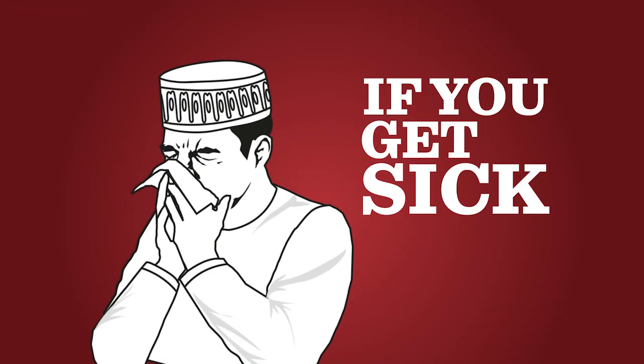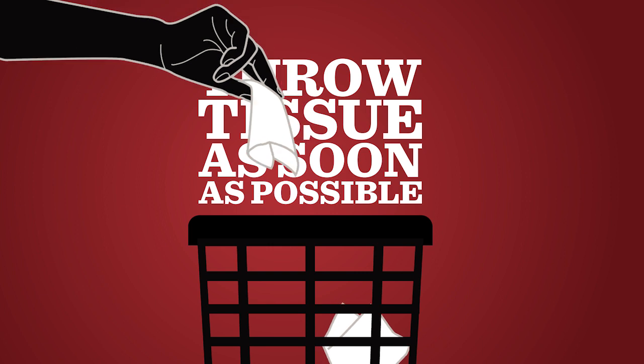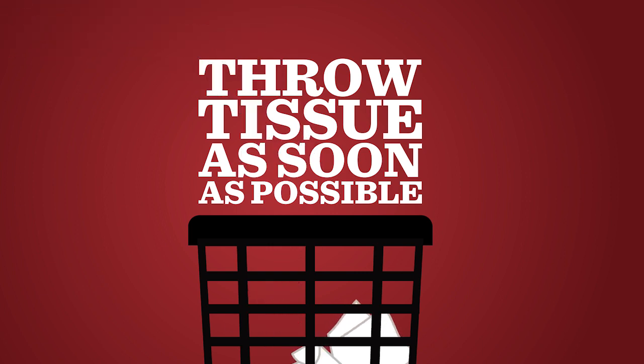If you are sick, cover your mouth and nose when you cough to reduce the spread of germs. If you use a tissue, remember to dispose of it as soon as possible. Wash your hands afterwards.